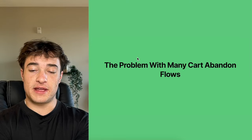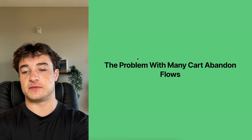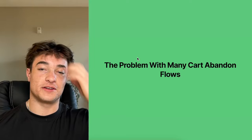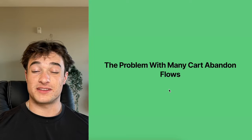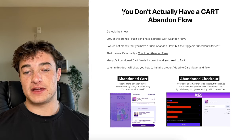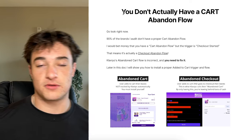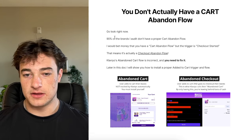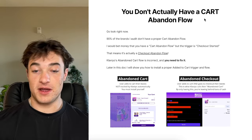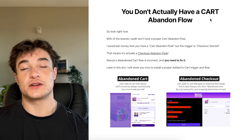We need automated systems in place to get people to buy, because not everybody will buy right off the site. We need reminders telling people 'hey, you left something in your cart.' Most brands hopefully have their cart and checkout abandoned flows installed, but there's a problem: about 90% of the brands I audit do not actually have a proper cart abandoned flow.